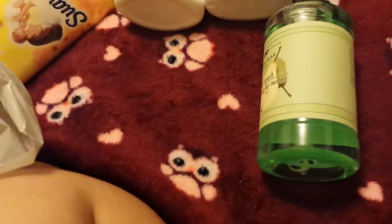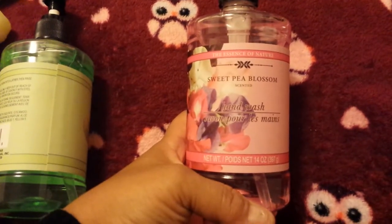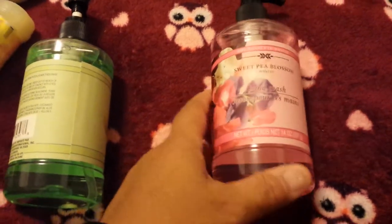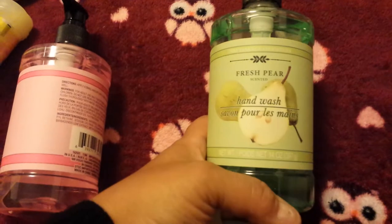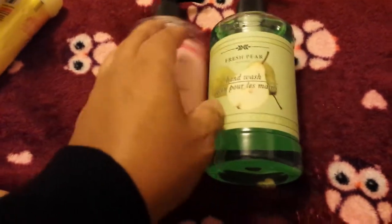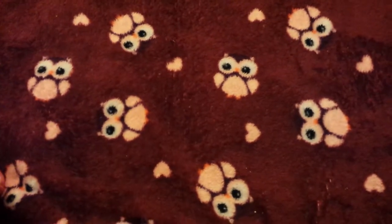I needed some more hand soaps and I found these, which were new to my store. I thought I put the pink one back but I guess it got rung up — that's okay because it smells really really nice. This is a Sweet Pea Blossom hand wash and you get 14 ounces by Essence of Nature. I also got the Fresh Pear in 14 fluid ounces — both smell really really nice. I'm probably going to put the pear in my bathroom first and then use the sweet pea blossom when that runs out.